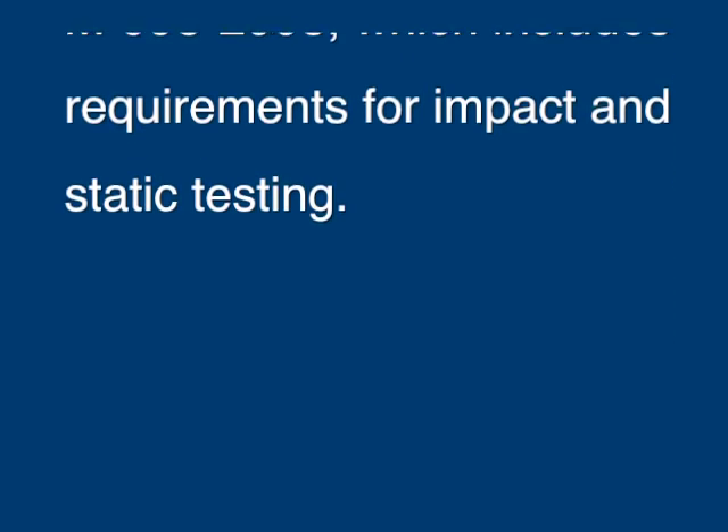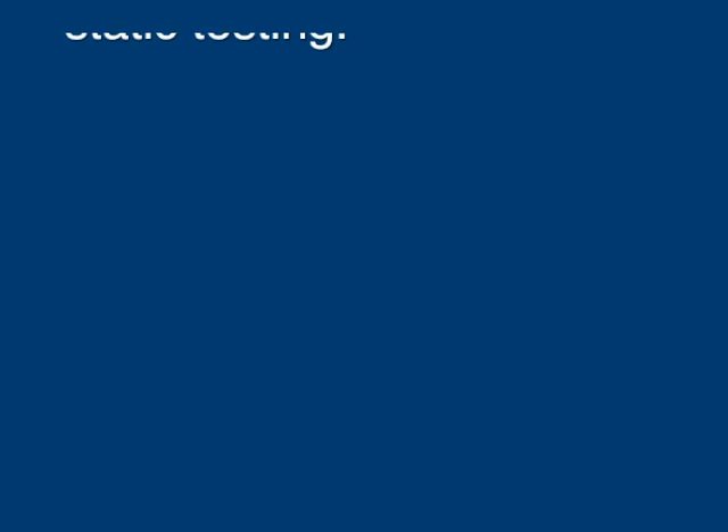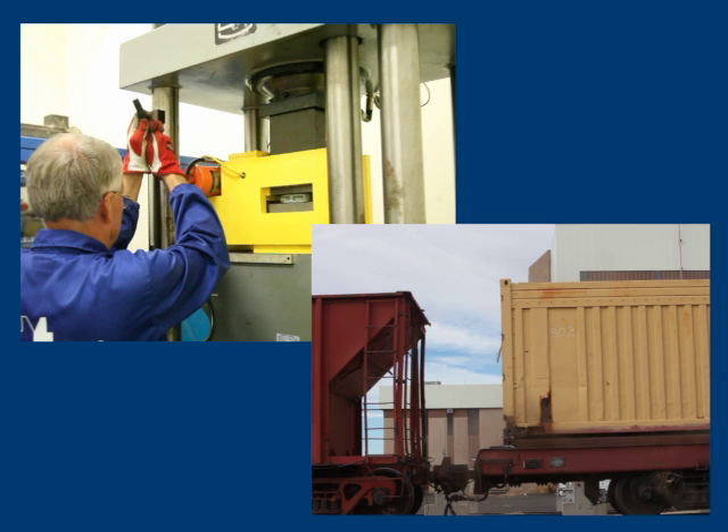This specification includes requirements for impact and static testing. The static and impact tests required for AAR certification are documented in the other videos on this DVD.